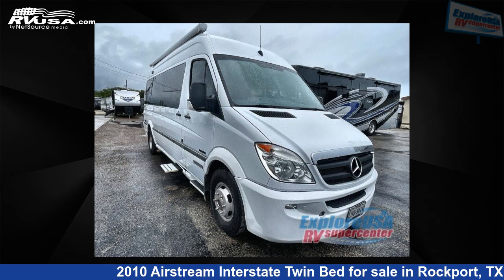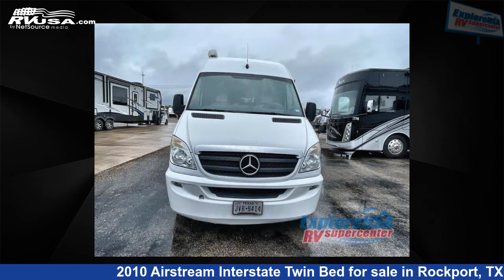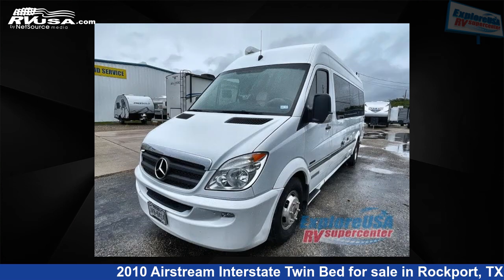This 2010 Airstream Interstate Twin Bed is a Class B RV. It is located in Rockport, Texas, 78382 and is offered for sale by ExploreUSA RV Supercenter, Rockport, TX.